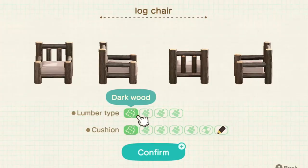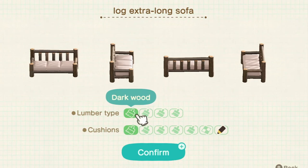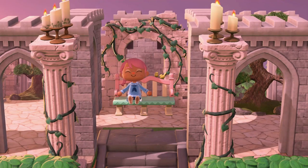The first item I have here is probably something that everyone's already aware of, but with the log chair you get the choice of a cushion and you can custom design that or choose a different pattern. Same with the log extra long sofa and the log garden lounge chair - all of these can come with a pillow. New players may not know this but other players probably are already aware of it, which is why I put it first.